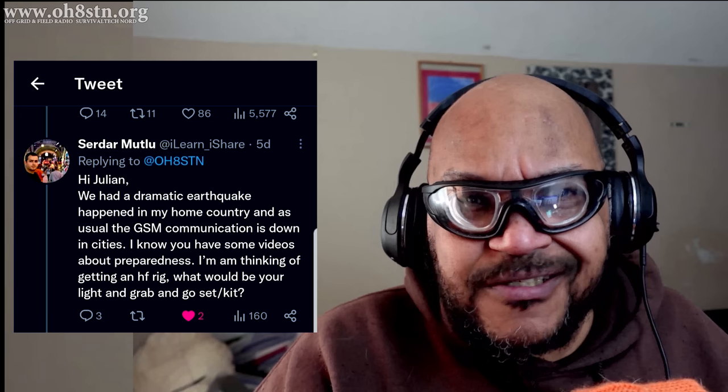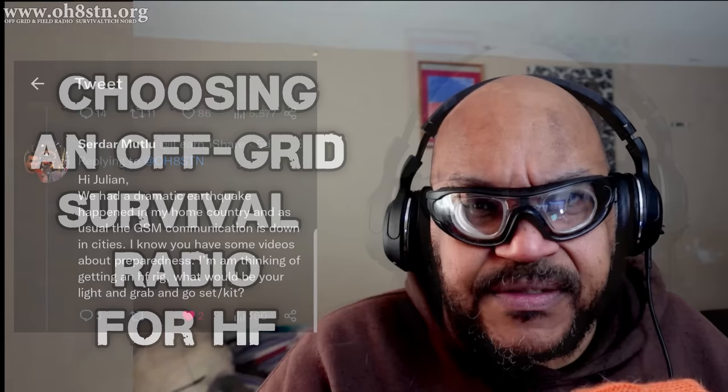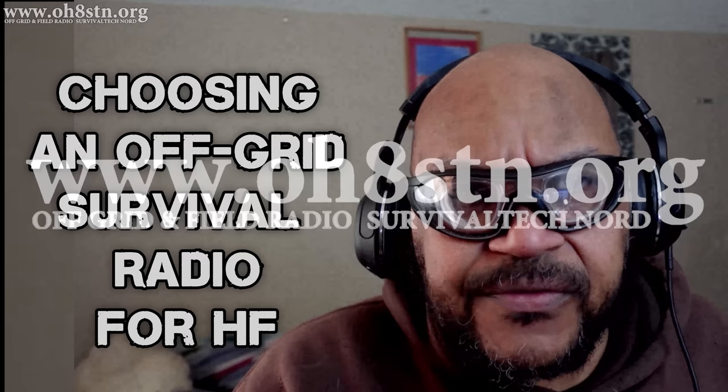By now, most of you have heard about the devastating earthquakes affecting Syria and Turkey. An operator from Turkey reached out on Twitter asking about the best radio for such a disaster scenario. It's not an easy question to answer, but I thought we could go through some of the radios we've seen on the channel and help him make an educated choice. So today: choosing the best radio for off-grid survival.